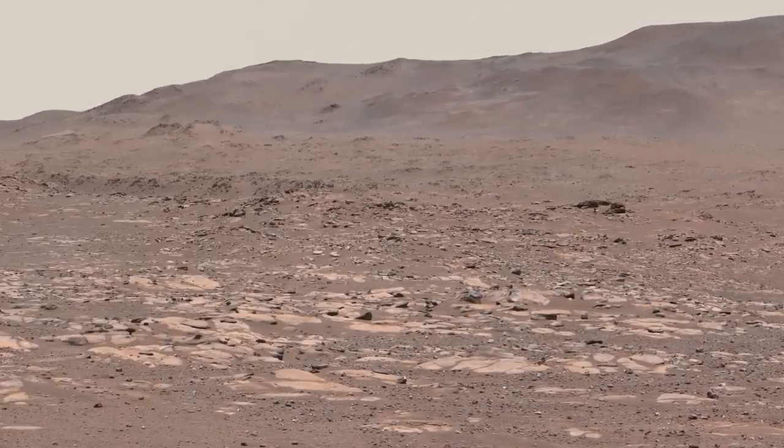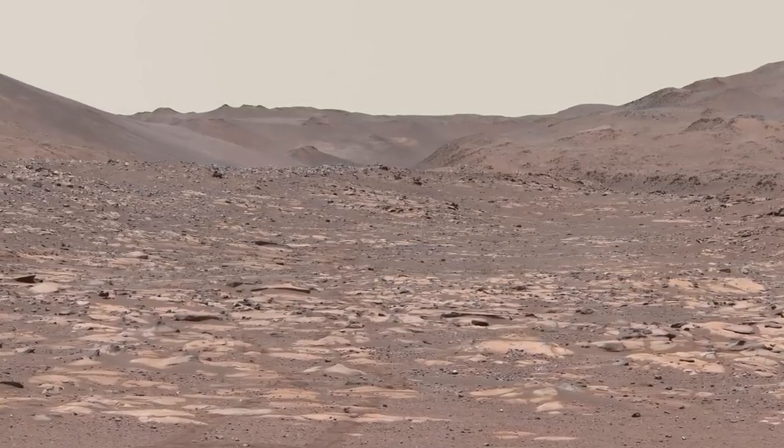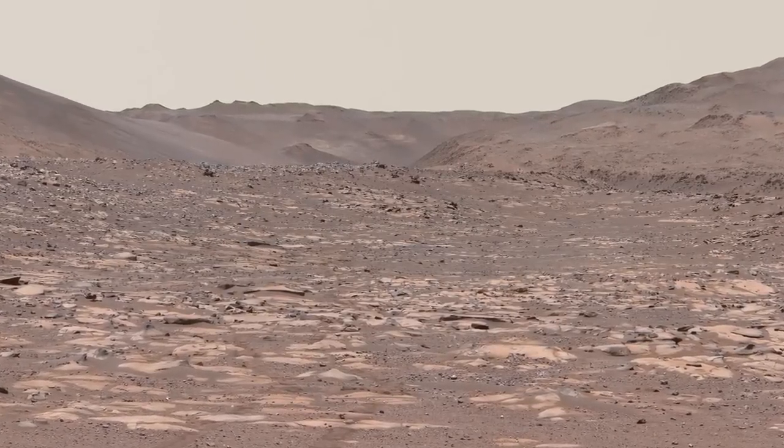The rover will pass this area on its way upstream, continuing toward the spot where the river carved through the crater wall. You can see the canyon on the horizon here.